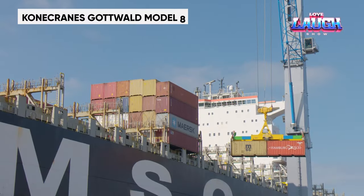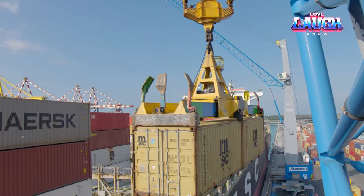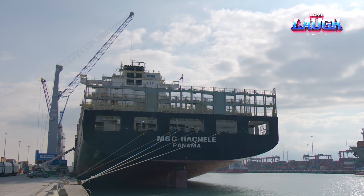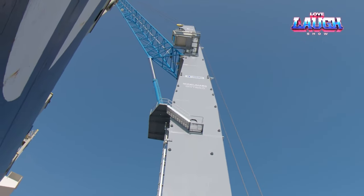The Kohn Crane's Gottwald Model 8 Mobile Harbor Crane, a leader in port logistics, is designed for versatile and efficient cargo handling. With a lifting capacity of up to 200 tons and advanced mobility, it efficiently handles bulk goods, containers, and heavy project loads, streamlining operations in busy ports.